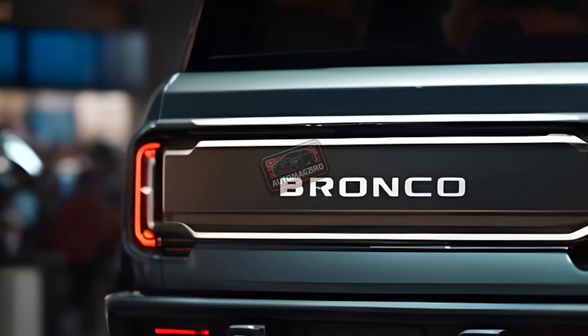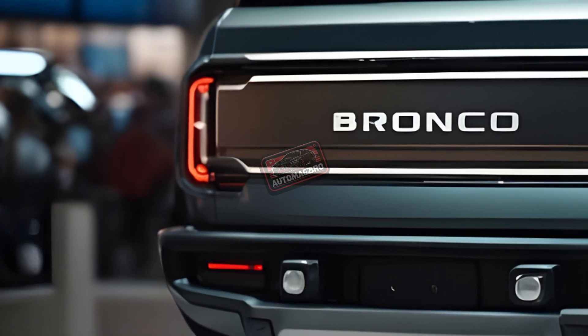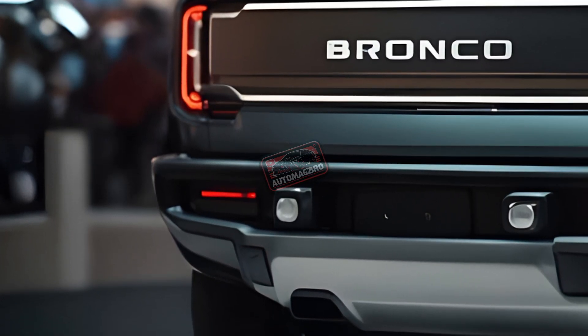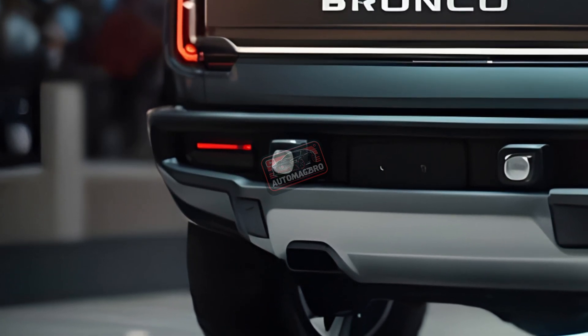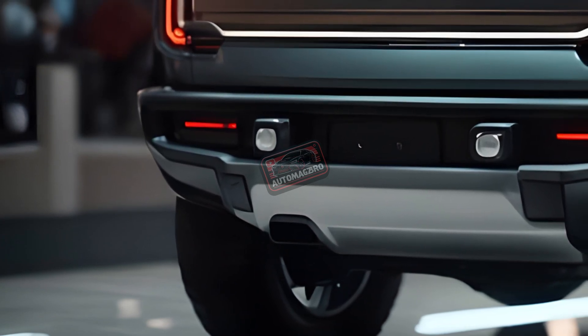A twin-turbocharged 2.7-liter V6 is optional, producing 315 horsepower and 410 lb-ft on regular fuel, or 330 horsepower and 415 lb-ft on premium fuel. The V6 only works with the 10-speed automatic, not a manual. A four-door Bronco with this engine took 8.3 seconds to reach 60 mph. Expect fuel economy of around 17 city / 18 highway, or 17 city / 20 highway.